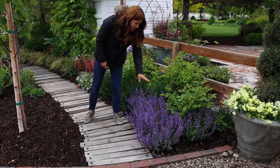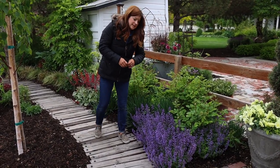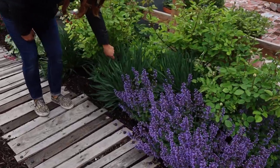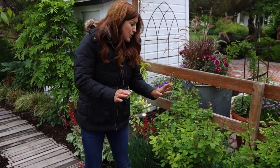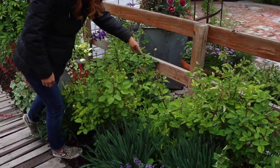And once it's done blooming, you shear it back about halfway and then it'll bloom again. It seems like it's in bloom for a lot of the season. I've got Serendipity alliums right here, which will start blooming like early to mid-summer — they're like the little round purple allium blooms and they're gorgeous. I also have some pink yarrow back in here.